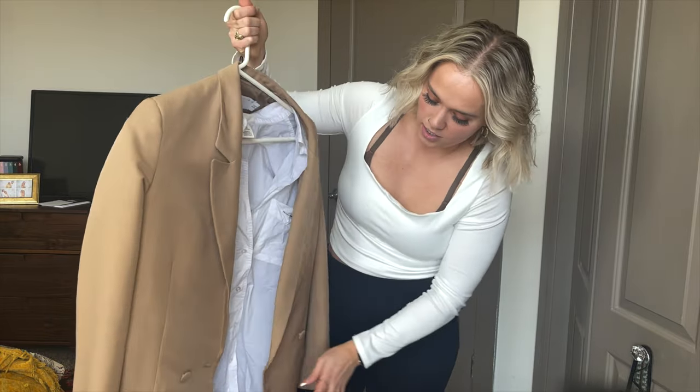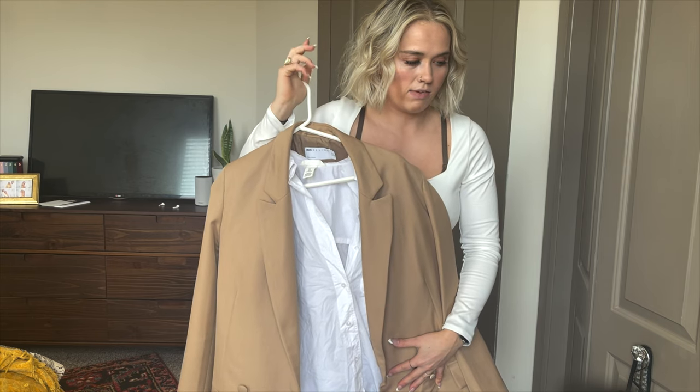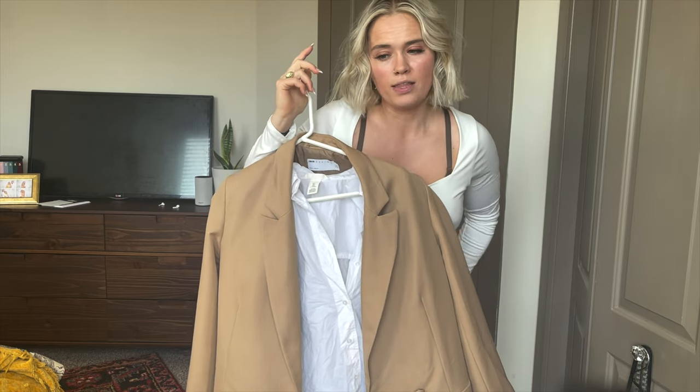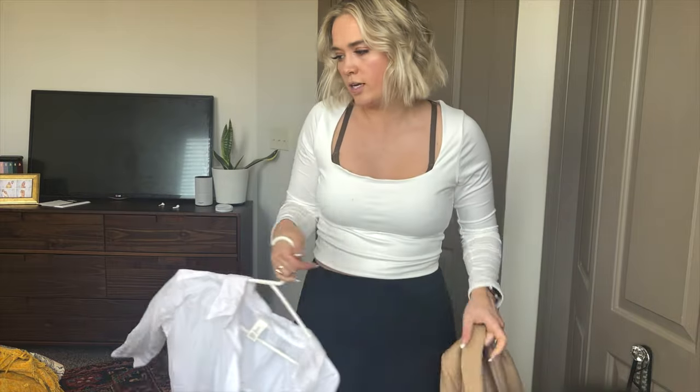I could wear that together with — I haven't picked out the shoes yet — probably a boot or something like that. They do have a lot of chunky summer sandals right now.